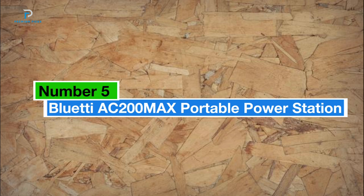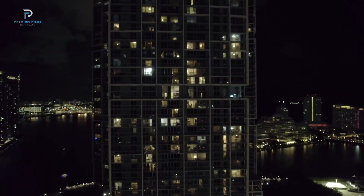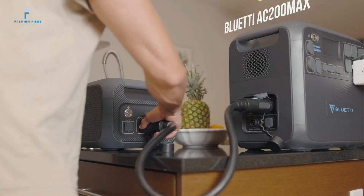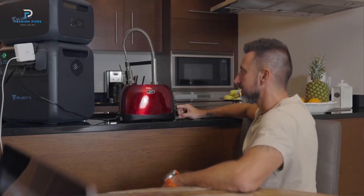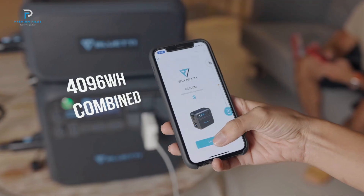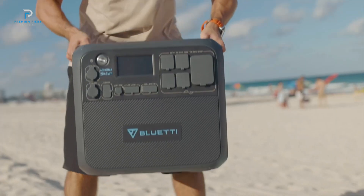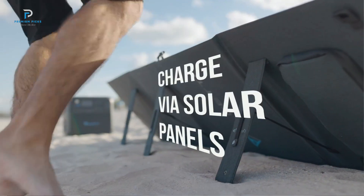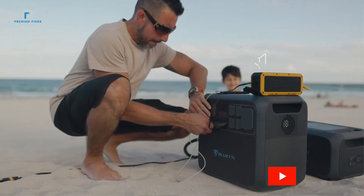Number five: the Bluetti AC 200 Max Portable Power Station. Stay connected, prepared, and worry-free with the Bluetti AC 200 Max, your ultimate portable power station. Whether you're off the grid in the wilderness, on the road in an RV, or facing a power outage at home, this powerhouse delivers reliable energy whenever you need it. The AC 200 Max packs a punch with its 2,048 Wh capacity and a 2,200 W pure sine wave inverter, offering clean, stable power to all your devices and appliances.